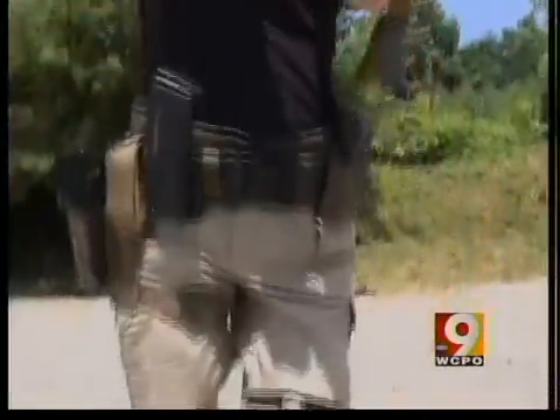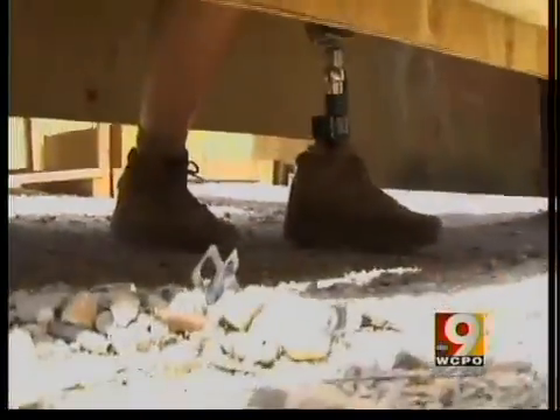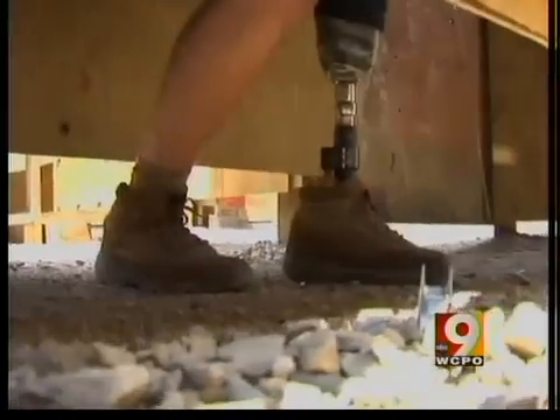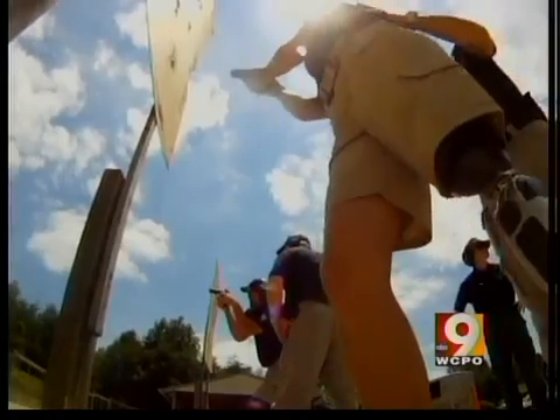That's why the Defense Department and Veterans Administration funded development of the bionic ankle and other advanced prosthetics. But now civilian amputees are also benefiting from this military technology.